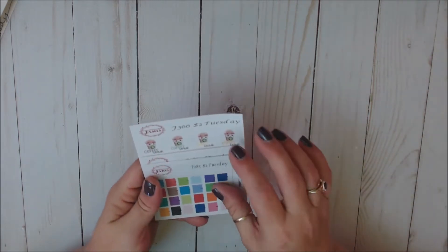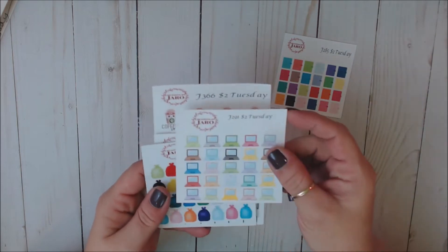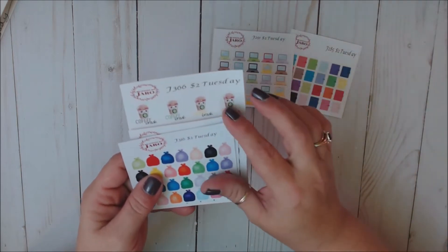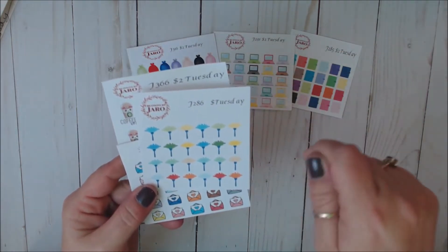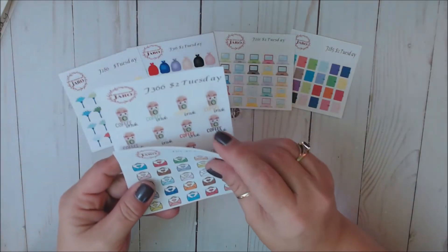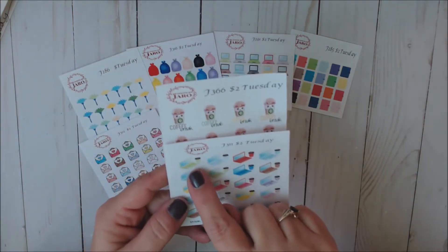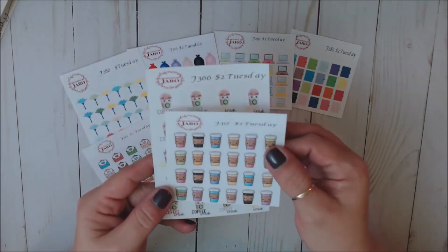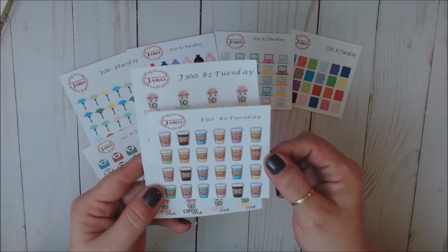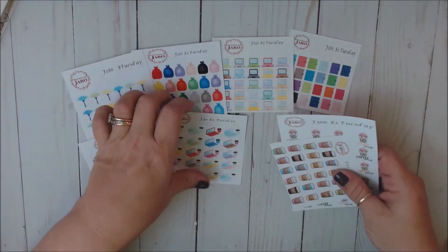And then I did do a $2 Tuesday order. So this is the little planners. Super cute. The little laptops. The trash. I love those. Your little feather duster. Happy mail — we all love happy mail. And then I love this one, it's got the little laptop with a little coffee cup and the coffee cup matches the color of the laptop. So cute. And then you've just got more of the little kawaii face coffee cups. And then this one says coffee break. I thought those were awesome.